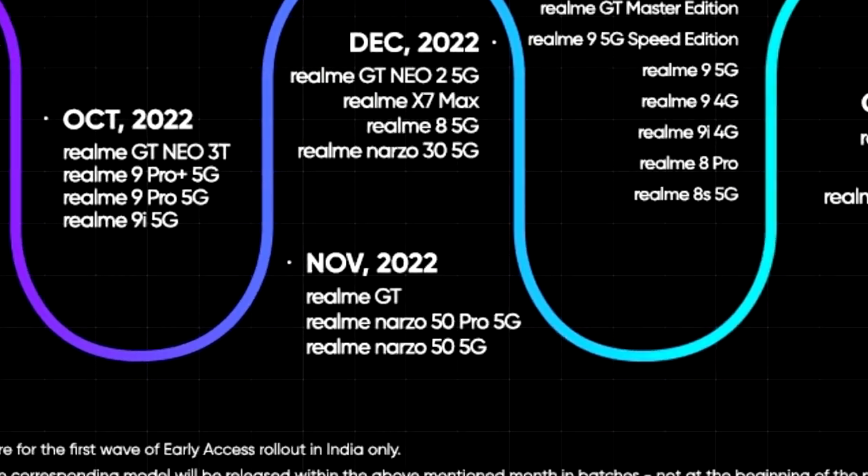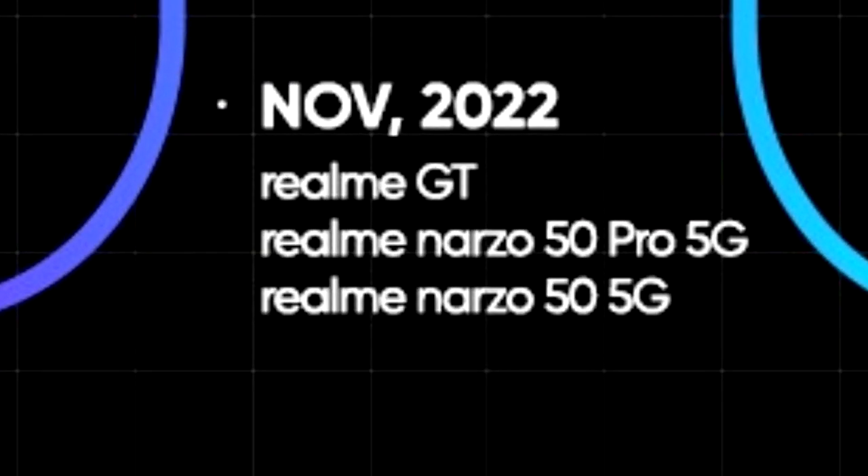As mentioned in the roadmap, all of these smartphones will start getting the Android 13 update in November 2022. An exact release date isn't available, but you should see the official Android 13 Realme UI 4.0 update on your Realme smartphone by the end of November 2022.